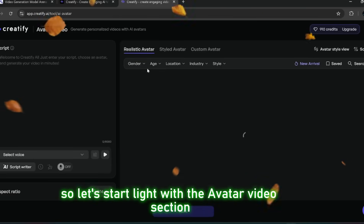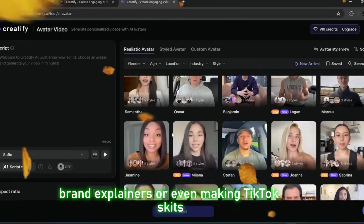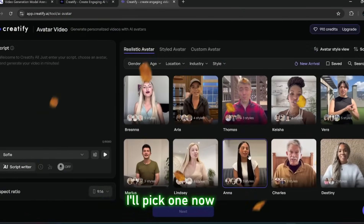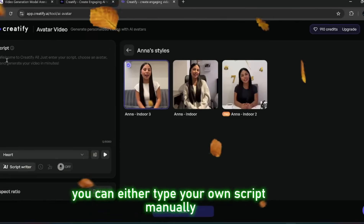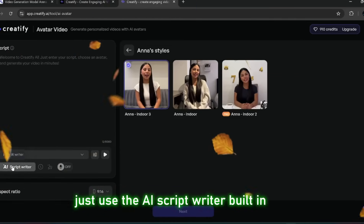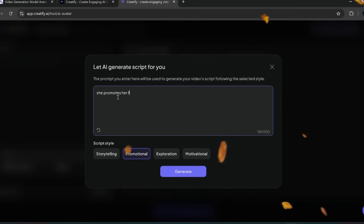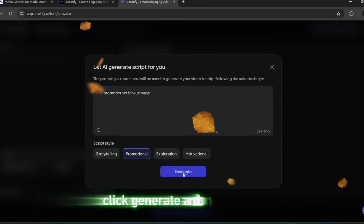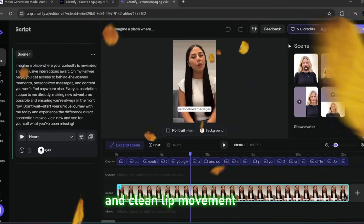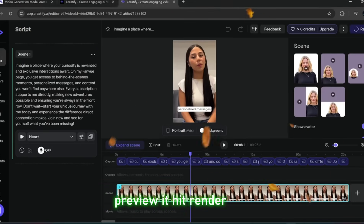Let's start with the avatar video section. This is actually fire if you're into AI influencers, brand explainers, or even making TikTok skits. You've got a full gallery of avatars here, each ready to read whatever script you give them. You can either type your own script manually, or if you're feeling lazy, just use the AI script writer built in. Choose promotional, click generate, and in seconds it spits out a full video with synced audio and clean lip movement — none of that old 2018 mannequin mouth look. Preview it, hit render, and done.